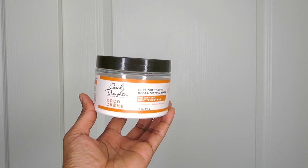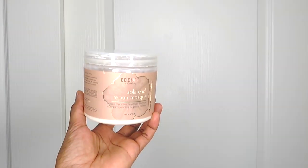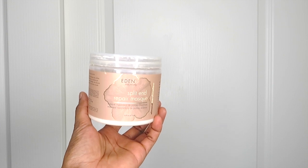Next up are the deep conditioners — I have two of them. My moisture-based one is the Carol's Daughter Cocoa Cream Curl Quenching Deep Moisture Mask, essentially the sister product to the rinse-out conditioner I talked about. I really like how moisturizing it is. My second deep conditioner is a strength-based one — the Eden Body Works Almond Marshmallow Split and Repair Mask. I say 'for now' because I've found it harder and harder to find in stores, so I'm not sure if Eden Body Works is phasing the product or even the whole almond marshmallow line out.